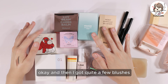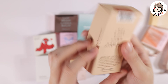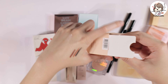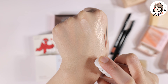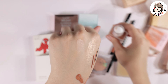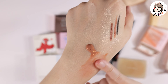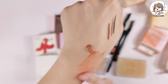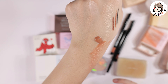Then I got quite a few blushes. The first one is the Herb Moist Ampoule Blusher in 01 Nude Beige. It kind of looks like a foundation. It has a very watery consistency — I'll blend it out. It seems pretty easy to blend.